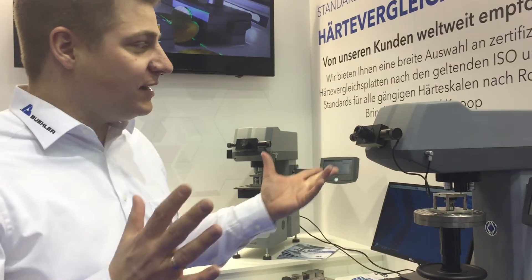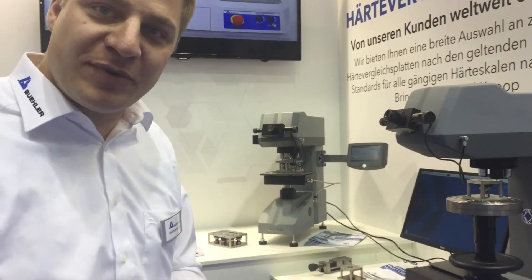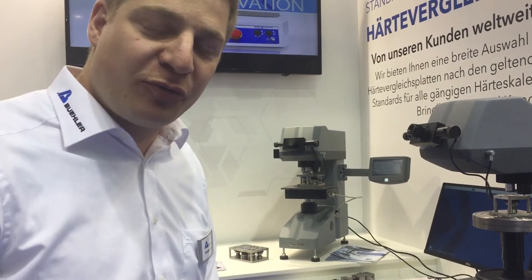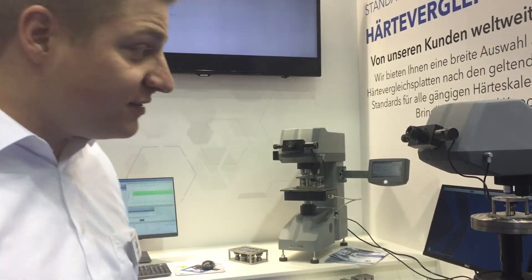Welcome to Control Show 2018, the international show for quality assurance. We are here at the Buehler booth and you can see we have a lot to show, especially in the hardness section. So I'll just go quickly through what we actually have this year.